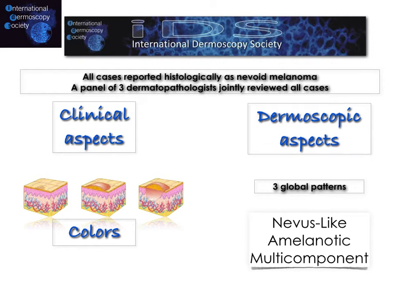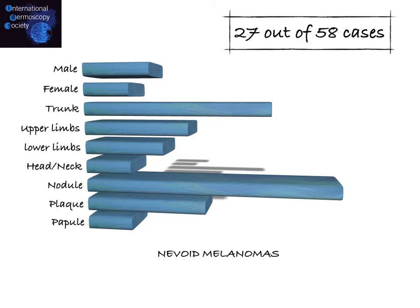The IDS study evaluated nevoid melanoma histopathologically proven, and clinical aspects, colors, and global dermoscopic aspects were considered. In the final study, 27 nevoid melanomas were included. There was a slight predominance of male sex. The majority were located on the trunk, followed by upper and lower limbs and head and neck.